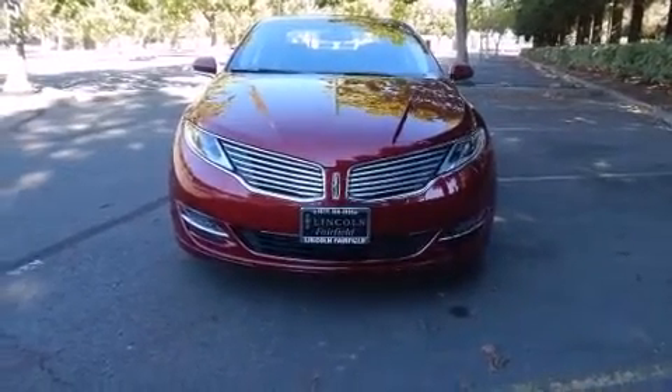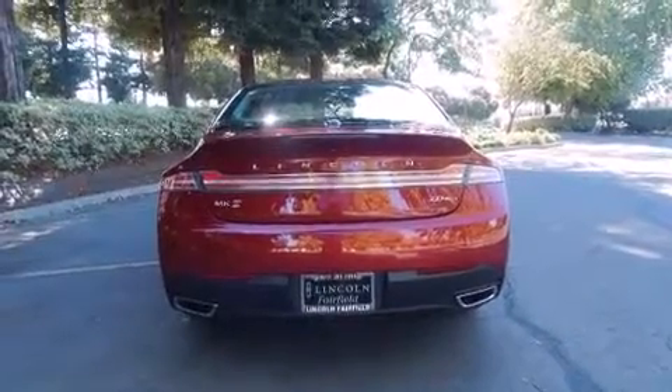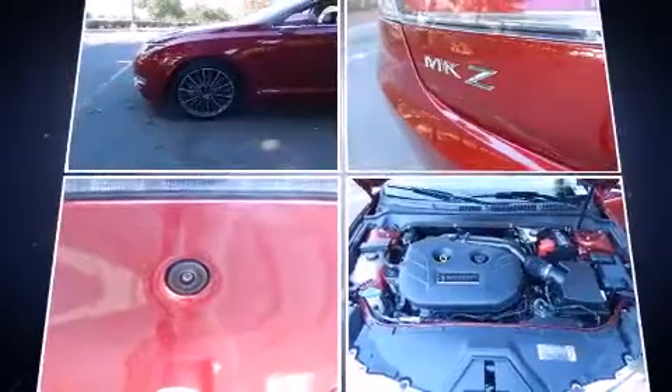Lincoln prioritized practicality, efficiency, and style by including a built-in garage door transmitter, a power seat, an automatic dimming rear-view mirror, power moonroof, and air conditioning.